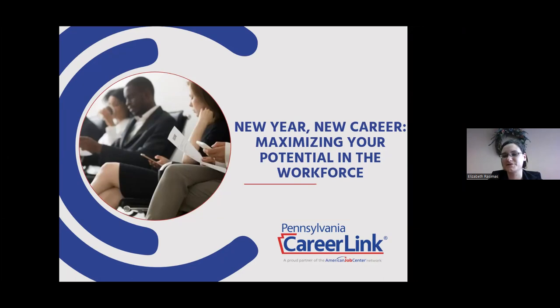Thank you so much, Victoria, and thank you to the chambers for having me today. Good morning, everybody. As Victoria said, my name is Liz Razimas. I work here at your local PA CareerLink in Lackawanna County on Franklin Avenue. I am a career advisor. Today's presentation is New Year, New Career — that's the PA CareerLink stamp for 2022.